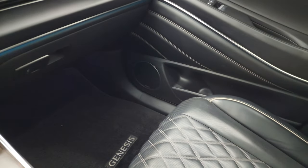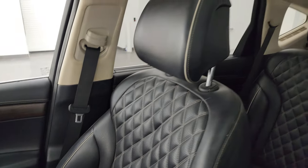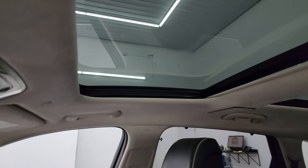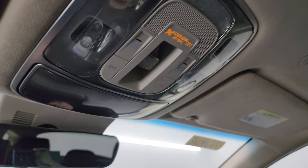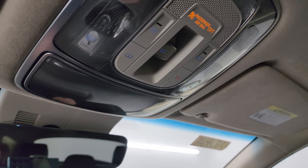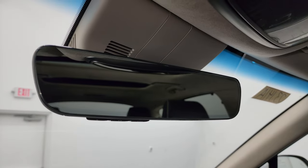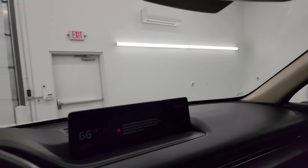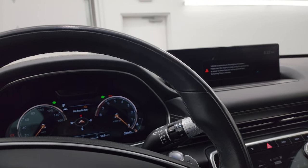Passenger side floor mat and seat are in excellent condition — no rips or tears in there. You get the second row fixed glass, power sunroof in front, the suede headliner, and up here you get map lights, sunroof controls, and HomeLink buttons for your garage door, security systems, and lighting systems in the mirror there. It's an auto dimming mirror.